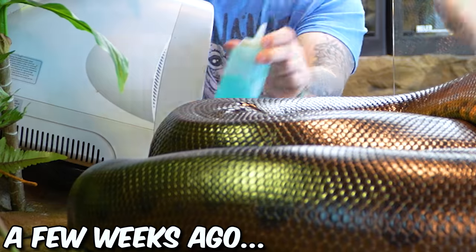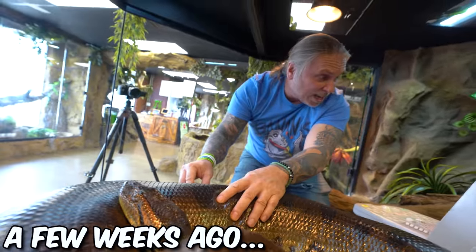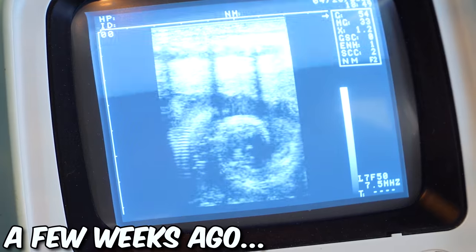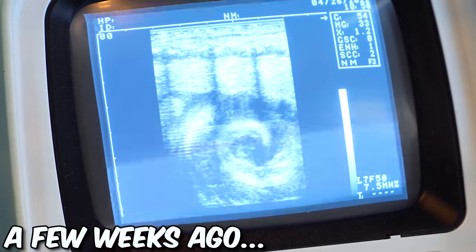A few weeks ago we actually ultrasounded and we could see some little babies. There's a little baby snake right there. You can see it's actually curled up inside. You can see the vertebrae and everything - you can actually see the vertebrae of the snake.